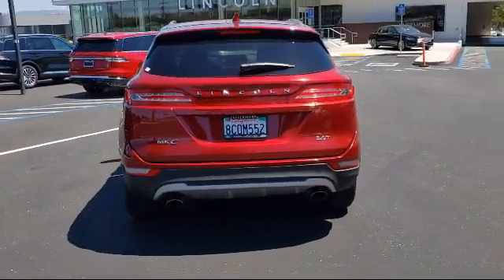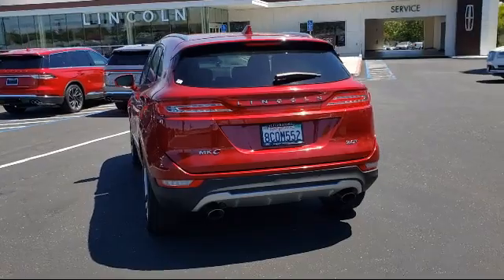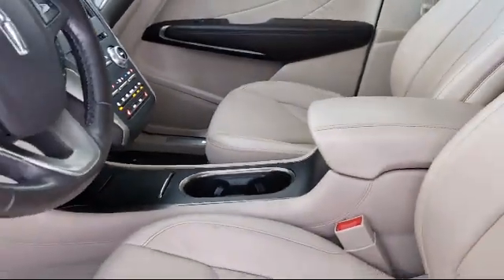It also features Sirius XM satellite radio, rear spoiler, navigation, rear view camera, and has less than 30,000 miles on the odometer.